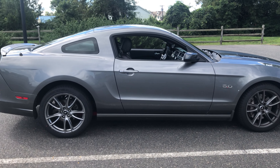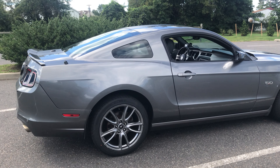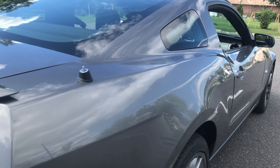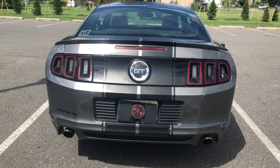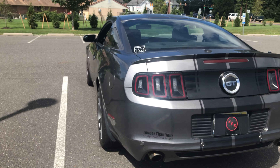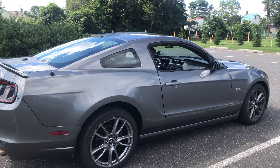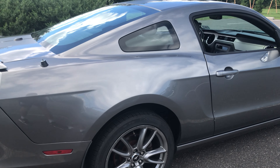This specific Mustang is finished in a darker grayish silver metallic paint. The factory color name is Ingot Silver, which in person looks more like a dark gray. From the factory it also has matte black twin racing stripes that go up the entire car — in my opinion it looks very aggressive. The pairing of the darker gray metallic paint with the matte black stripes definitely makes it look a lot meaner.